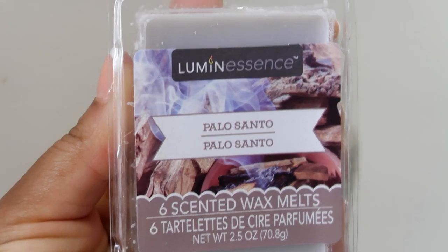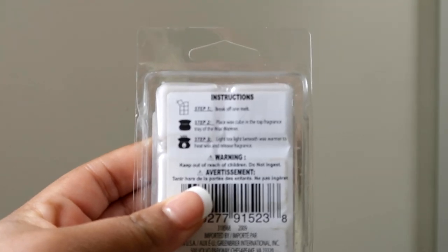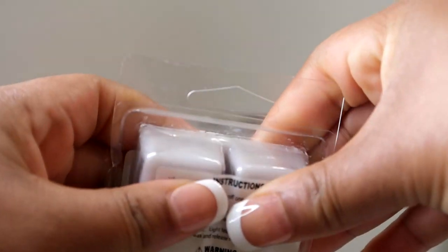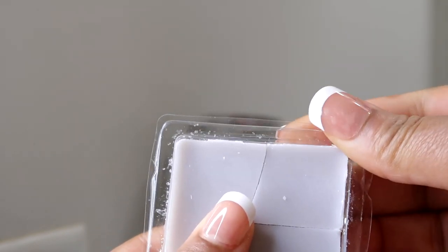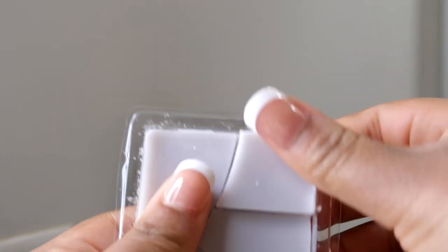In one of my other videos I mentioned wax melts that I like to have in my bathroom when I'm having a shower, or sometimes I leave them on just to make the bathroom smell nice. It's almost like an air freshener. The difference with wax melts is that they last a bit longer and they're cheaper as well — the one I'm using today is from the Dollar Tree so it was just a dollar, and it adds to the home decor.